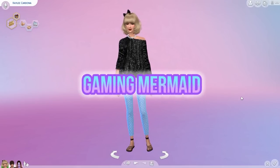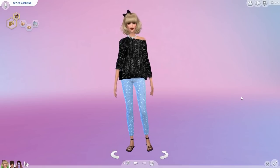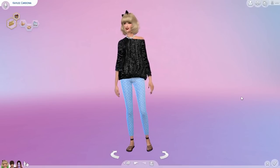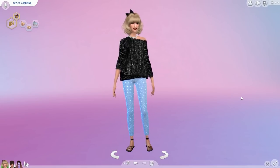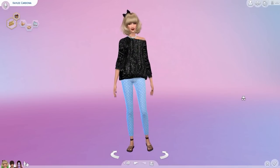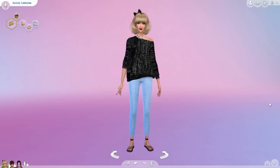Hey guys, it's the Gaming Mermaid and welcome to my channel. Today I'm going to do a CC finds video, and this time I'm going to make it with my voice. Let me know if you guys prefer me talking throughout the video or if you just prefer a showcase with background music.